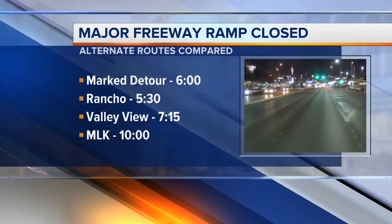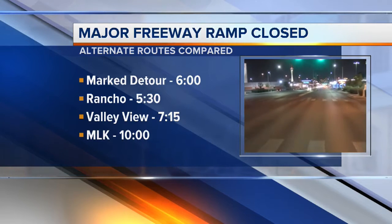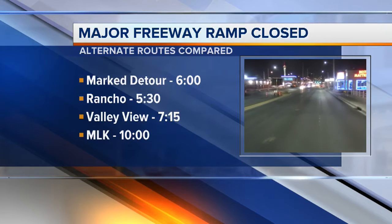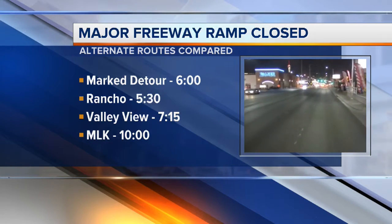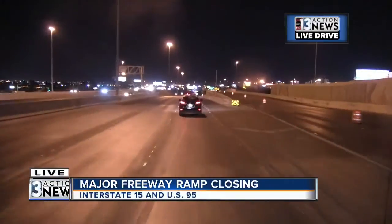You can also get off the 95 at Valley View, Rancho, and MLK and work your way down to Charleston to get on the 15 South. Rancho was the quickest of those routes when we took it earlier tonight — it took us five and a half minutes. Valley View took us a little over seven, and MLK was a lot slower once this construction started. It took us 10 minutes because all of the traffic getting off the 95 is funneling onto that if people don't know about this closure.